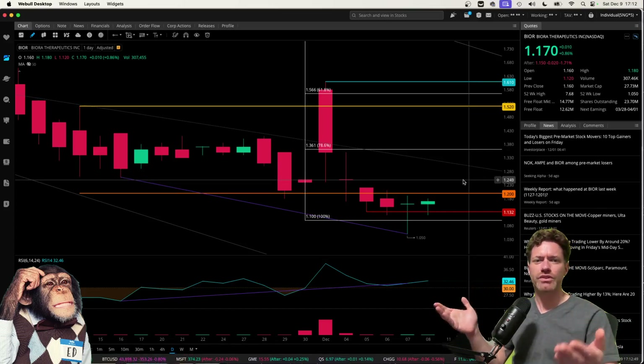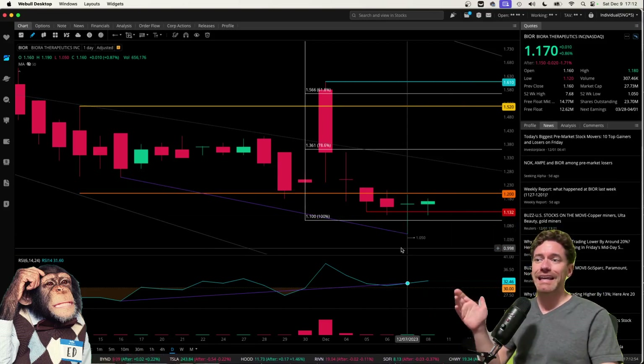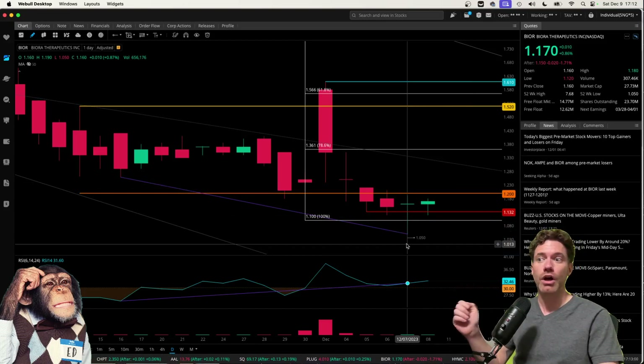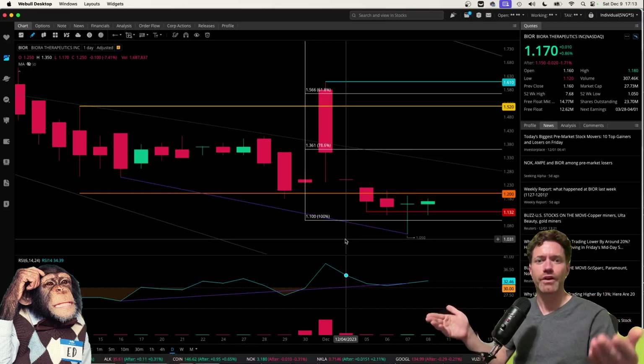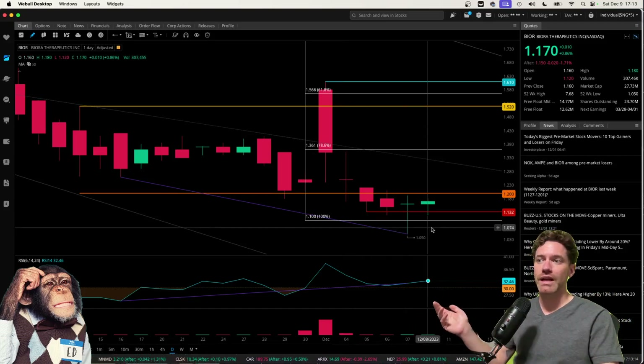I just wanted to do a follow-up on this stock because it has been trading lower, hitting new lows — like on December 7th hitting a low of $1.05. Biora began the week on Monday, December 4th, closing above $1.20, which I had felt was a significant level, but then the following four trading days closing below that level, which is pretty disappointing.